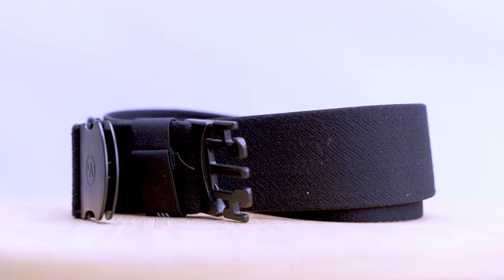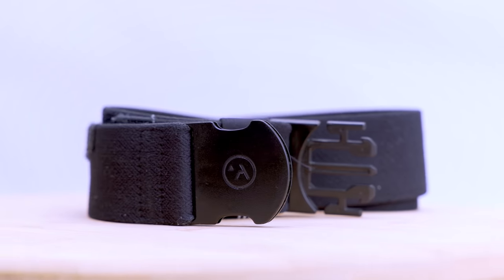No one wants to be the person holding up the airport security line. Instead of taking off your belt, wear one that can go through the metal detector with you. The Arcade Midnighter is our go-to TSA-friendly accessory. Its plastic buckle won't flag the machine, so you're clear to walk through with it on. However, it is ultimately up to your TSA officer, so make sure to take it off if they ask. In fact, they may not even see it at all.